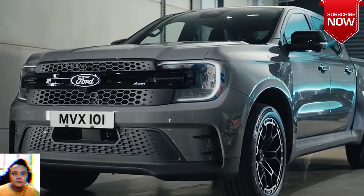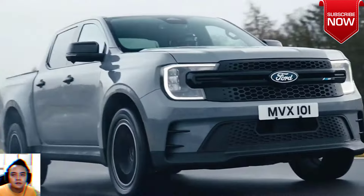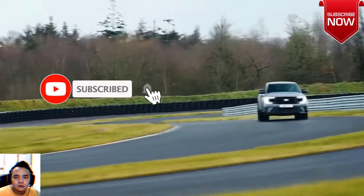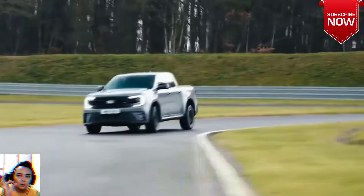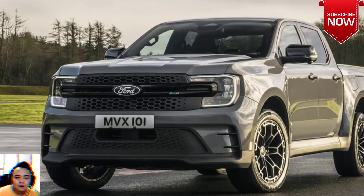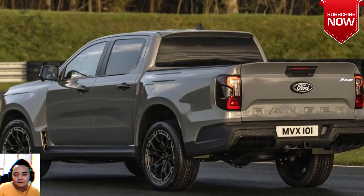All-new Ford Ranger MSRT overview and specifications. Be a trailblazer — the all-new Ford Ranger MSRT provides strength and style wherever the road or the job leads. Reliability and quality you can trust. MSRT's bold and sporting on-road looks are what driving success looks like.